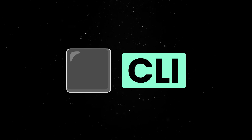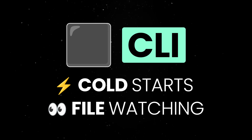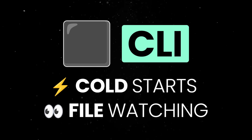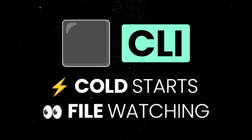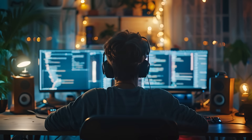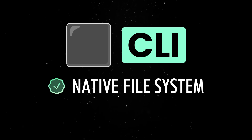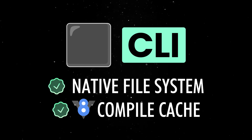On the CLI front, cold starts are faster, file watching is more efficient, and the dev server now uses internal sockets instead of network ports. While this might not seem like much, it is one of those behind-the-scenes improvements which makes our lives a bit easier. On top of that, the CLI now benefits from native file system watching and V8 compiled cache reuse.